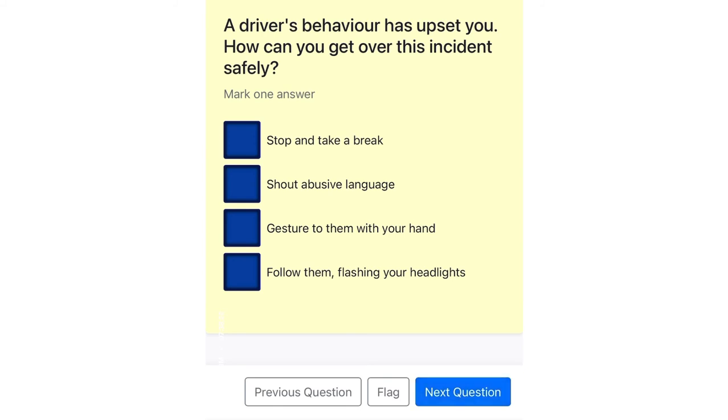A driver's behavior has upset you. How can you get over this incident safely? Stop and take a break. Shout abusive language. Gesture to them with your hand. Follow them, flashing your headlights.